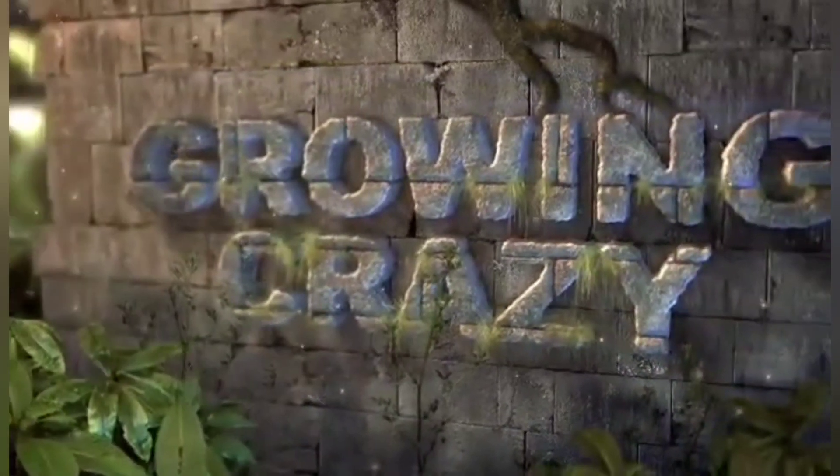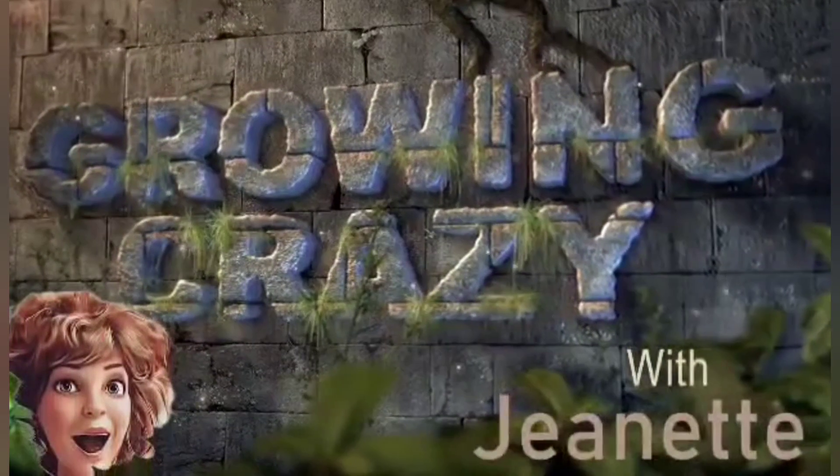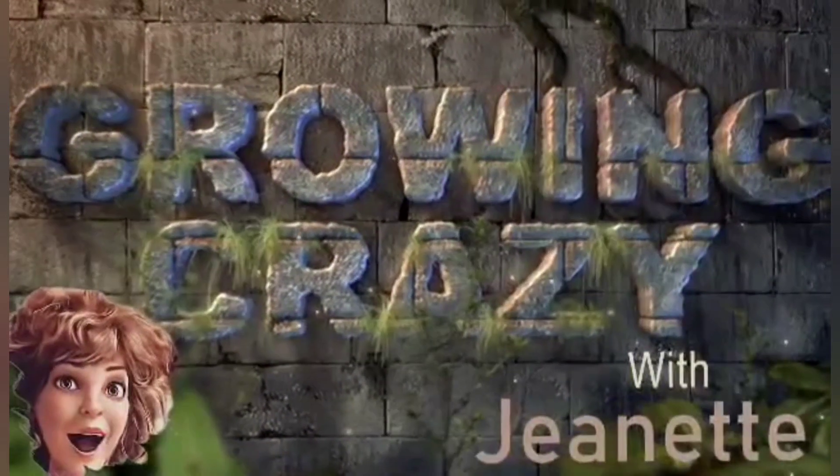Today on Growing Crazy with Jeanette, we're just gonna check in on everybody, maybe introduce you if you forgot names, and we're just gonna say hello and see how everyone is growing. Hello, welcome to another episode of Growing Crazy with Jeanette. I'm Jeanette, and I'm crazy, or at least so they say. I just thought that we would check in and see how everyone's doing. Everyone's got growth, so let's see what's going on.